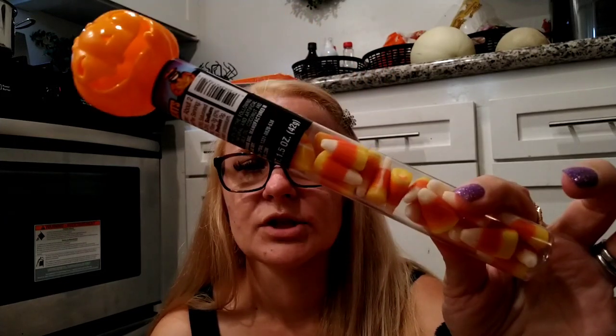We got two of the candy corn treats — Jeremiah already ate his, and this one is going to be for Elizabeth. They love candy corn, though I think it's gross, I don't like it!